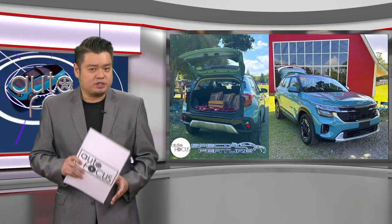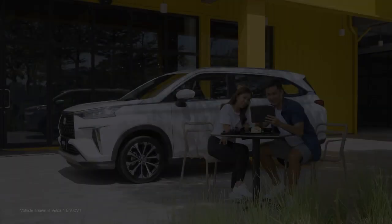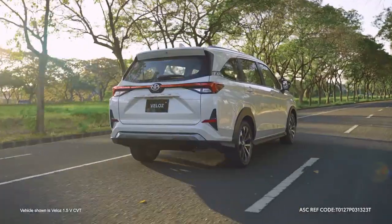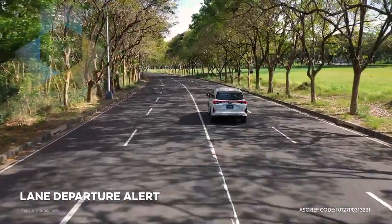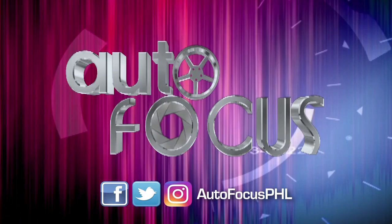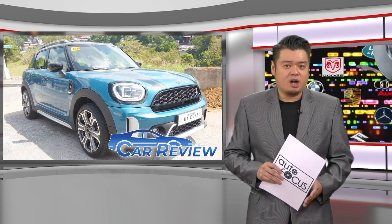AC Motors is quite happy with its partnership with Kia and looks forward to more exciting ride-and-drive events in the future. We now have more cars for you to know and appreciate as we have our second car review this week. This edition of Car Review takes a look at the MINI Countryman Cooper S.